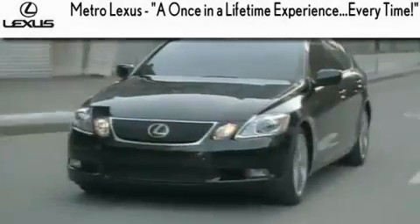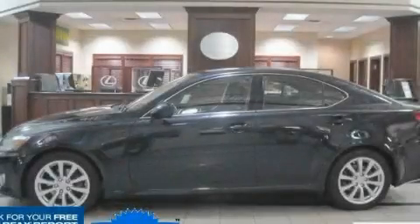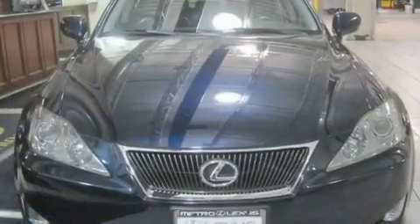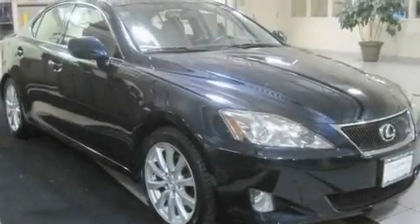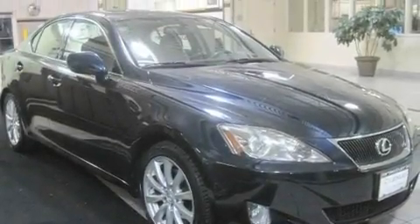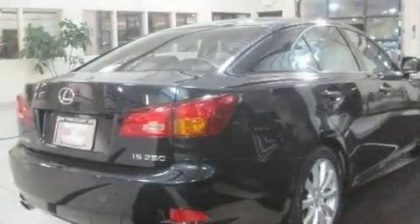Another fine vehicle offered by Metro Lexus: this is a certified pre-owned 2006 Lexus IS 250, a luxurious package designed with the finest elements in mind. It features a six-cylinder engine and a manual transmission.